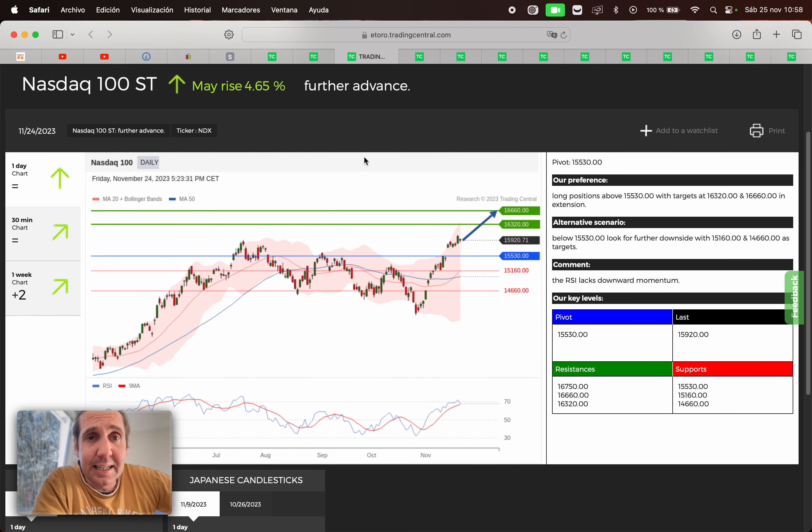Next, we have the Nasdaq 100. They may rise 4.65%. If we are above 15,530, we're gonna search for a buy opportunity. First target 16,320, second target 16,660. If we broke below 15,530, we're gonna search for a sell opportunity. First target 15,160, second target 14,660.